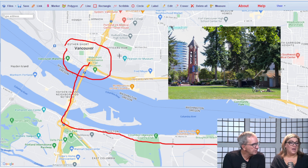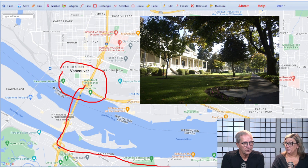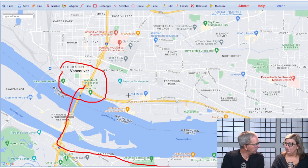Esther Short Park is down there. We've also got Officers Row, which is really historically neat — Ulysses S. Grant was there during the Civil War era. It was a military base that has now turned into restaurants and a great wedding venue. Fort Vancouver Park is right on the edge of it as well.